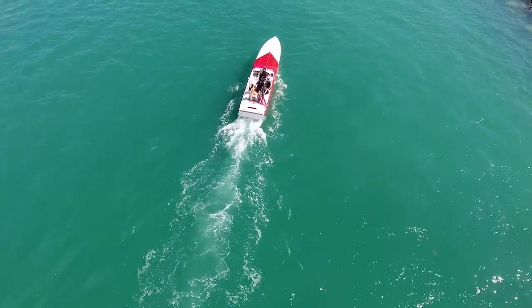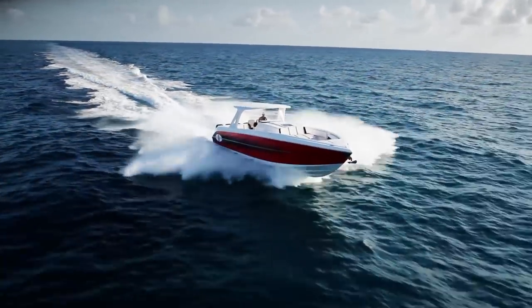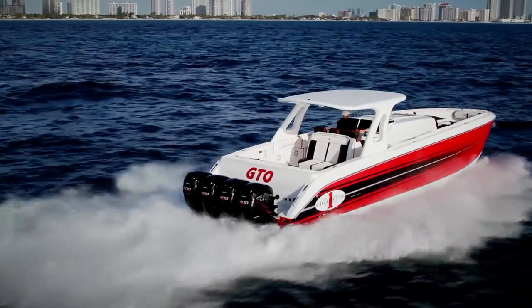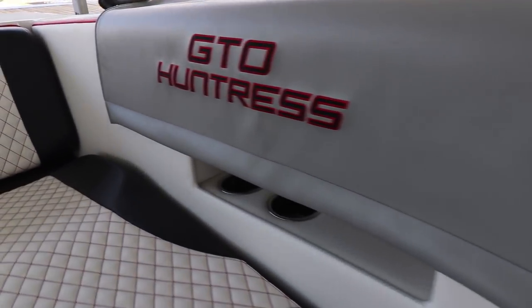Previously on Powerboat Nation. Got down here to Cigarette, super excited to see the new offerings they brought. This boat's been leaned out, more of a day boat. The 4200 we know about, this 4200 DTO — super cool boat.